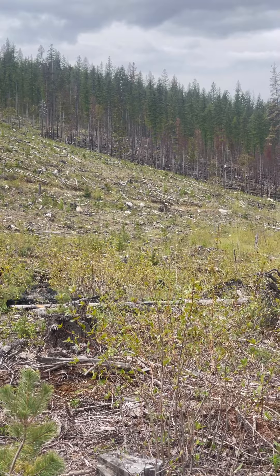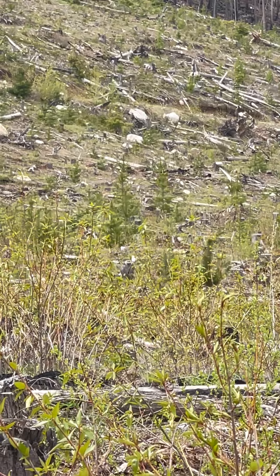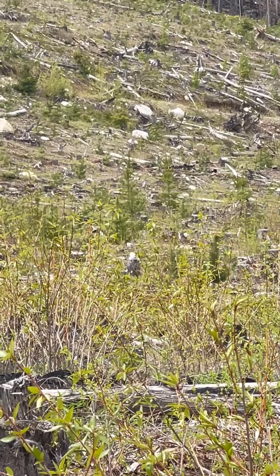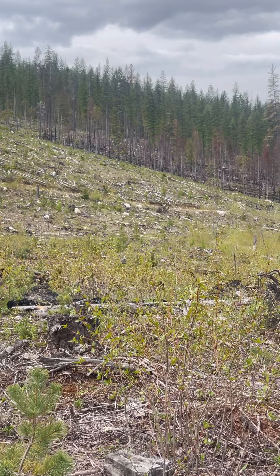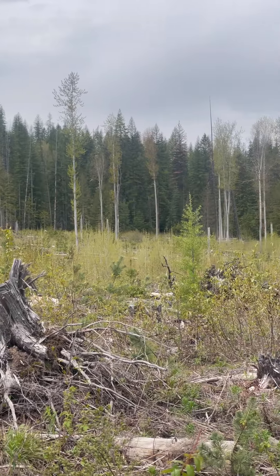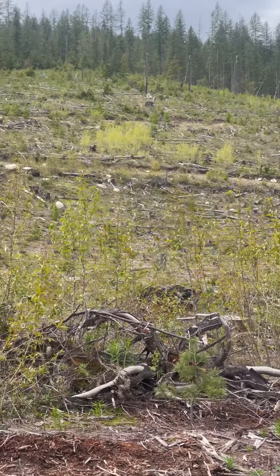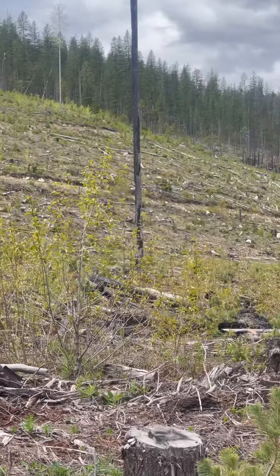I hiked out here, set up my call, and see if we can get something to come in. Right now I'm using an elk calf in distress call — Fox Pro Fusion — going on. We're in this big clearcut here; I'm at the edge of it. See if we can make something happen.